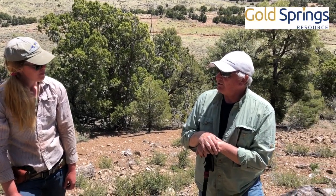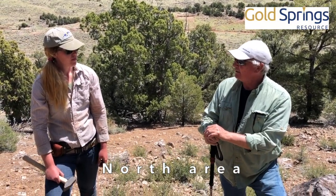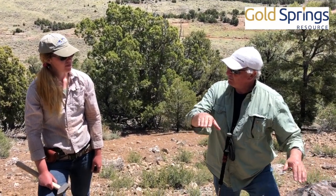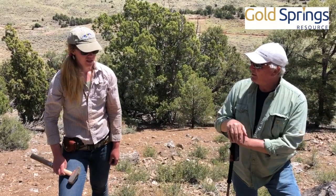One of the things with these fault blocks — you say they're down-dropped to the south — and from when we were looking at the geochemistry, this area seems to be highlighted in terms of our gold values. So as you drop to the south you're preserving more of the system, and here in the upthrown block you've eroded far enough down so you can see the main part of the mineralized system. Am I understanding that right?